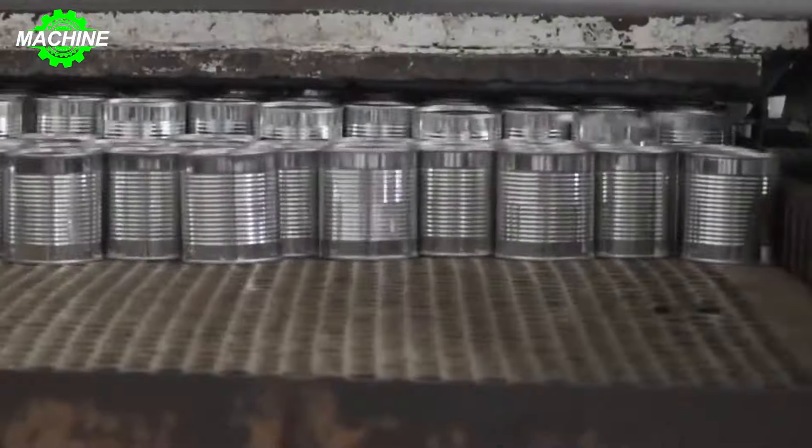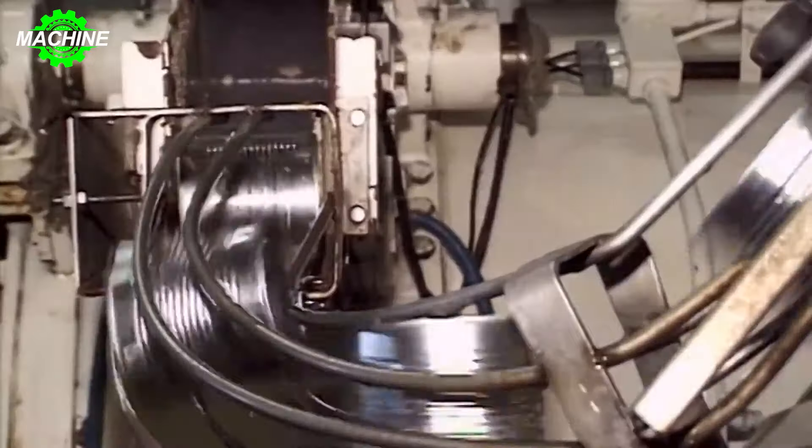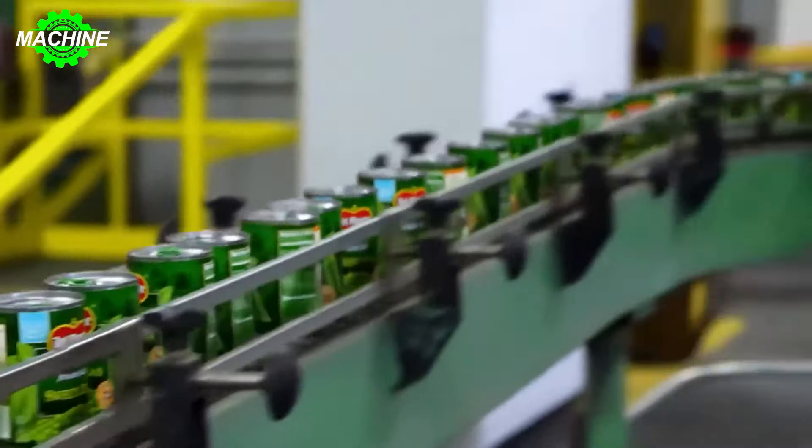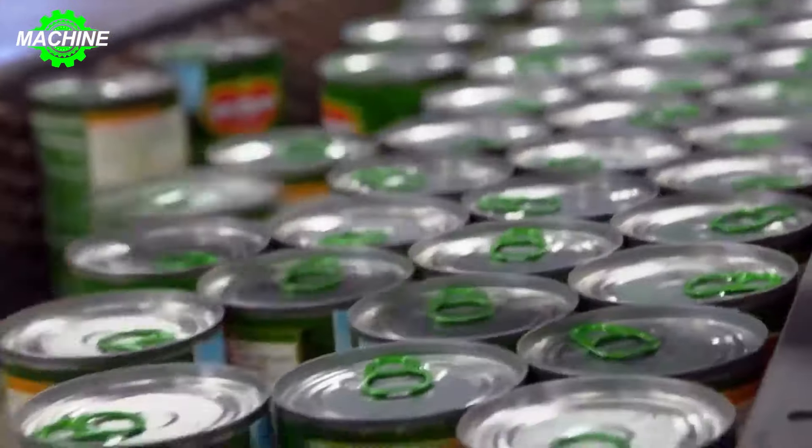Machinery uses conveyor belts and rotating blades to remove husks and silk. They produce over 42 million cans of corn each year, allowing you to enjoy the wonderful flavor of sweet corn.